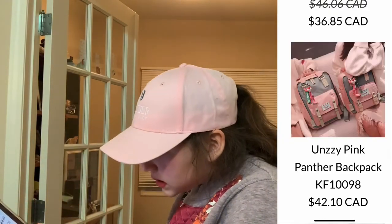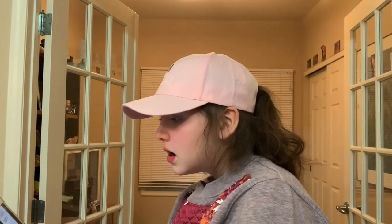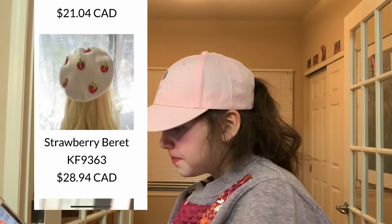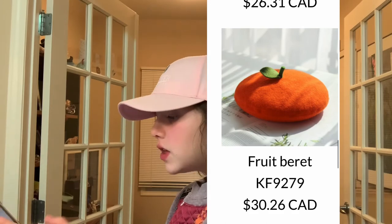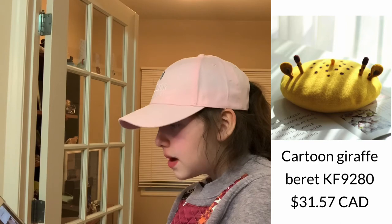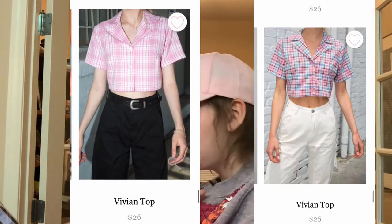These are pink panther backpacks and they're adorable. It's a green avocado beret. Strawberry beret. Fruit beret — it's like a little cute clementine orange. This pink beret. This draft beret. Now we're on Brandy Melville. This cute pink Vivian top, and then the pink and blue Vivian top.